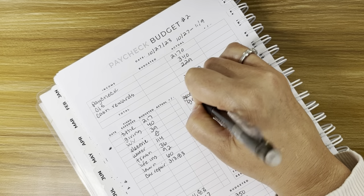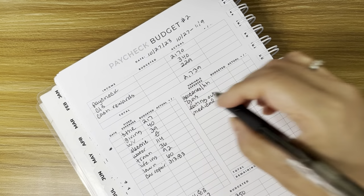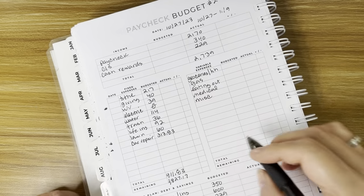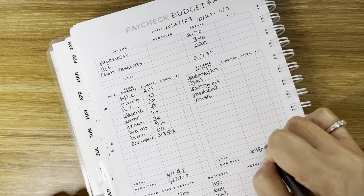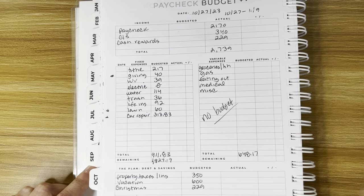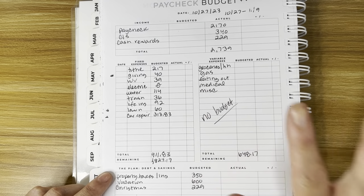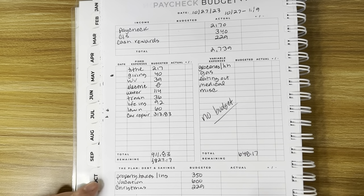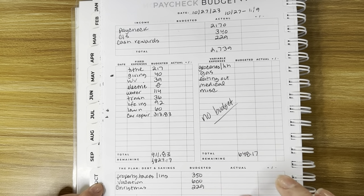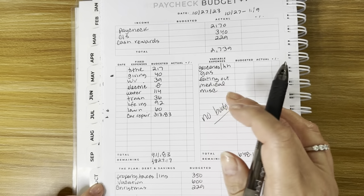We track groceries, household, gas, eating out, medical, and everything else falls under miscellaneous. We have $648.17 for two weeks. We don't budget a specific amount for any individual variable category — we just make sure we don't go over $648.17 total. You have to track every single expense, and I check my budget almost every day, checking my account and writing in actuals as things clear.